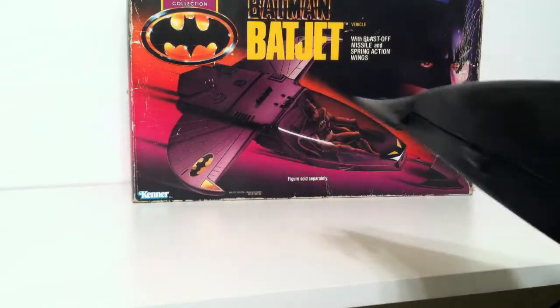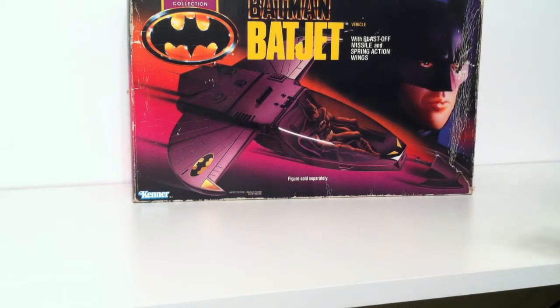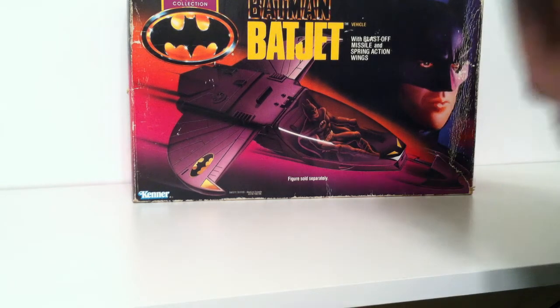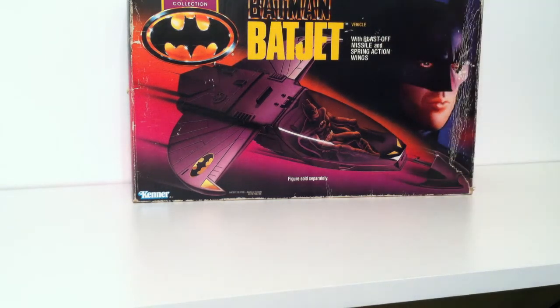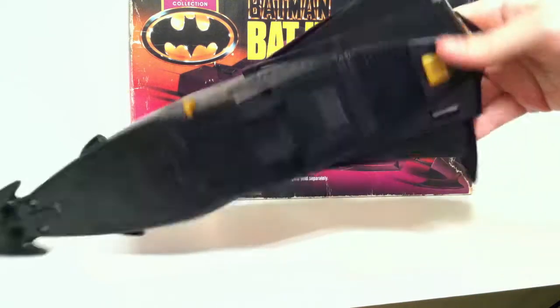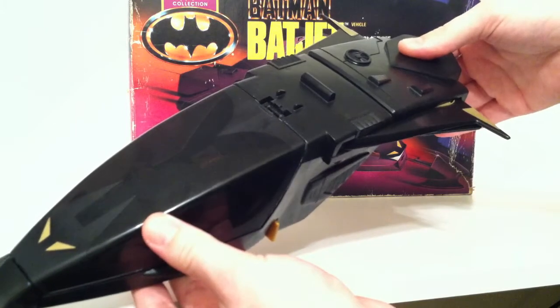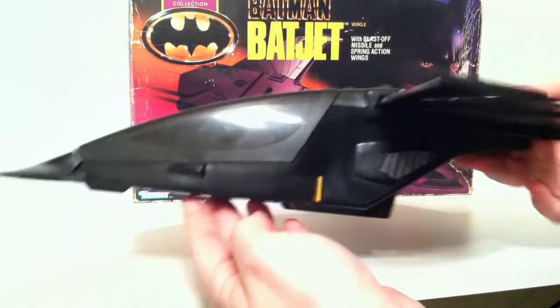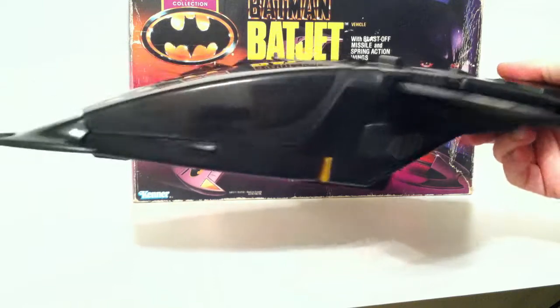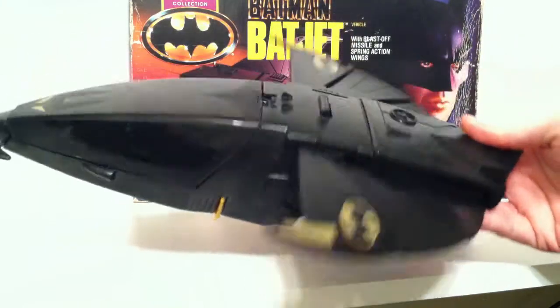There is one action feature: you can press this button right here and shoot that. Oh my God, where did it go? Earlier I shot it and it bounced and hit the camera and knocked it off — I had to start this over. The other action feature is a button right down here, and it can go into its glide mode. Now, it's a jet, so I have no idea why it would need to glide. But if you ever came over when we were growing up, this was also known as a battle axe.